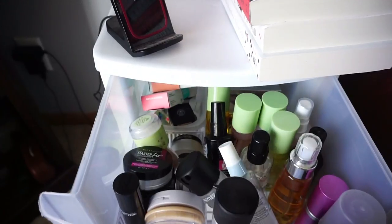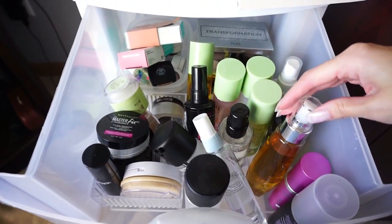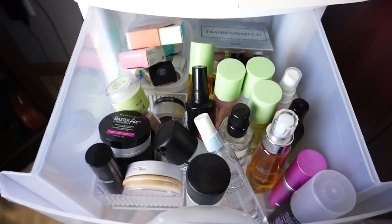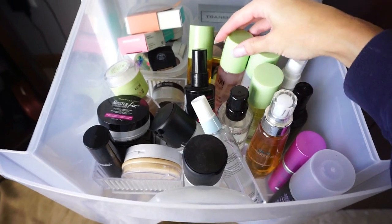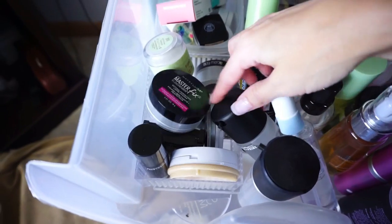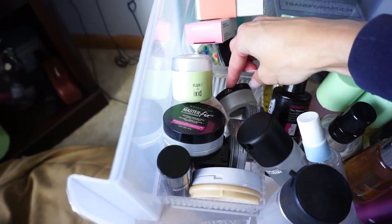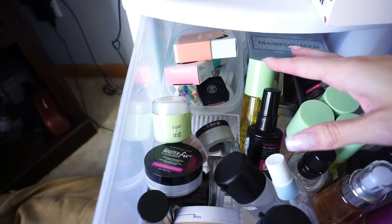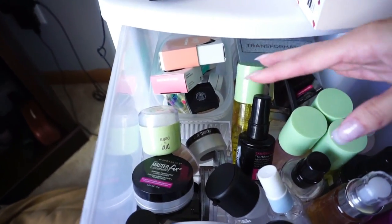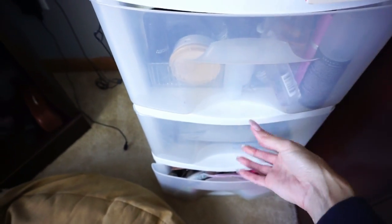In the drawers here — this one has all my setting sprays. These have kind of been moving around since the remodel. Over here are like powders — the Maybelline powder, the new Pixi powder, the Lori Mercier Secret Brightening Powder. And back here I have a couple of single shadows and smaller palettes I'm not 100% sure what I'm doing with yet, so they're just hanging out until I get everything figured out.